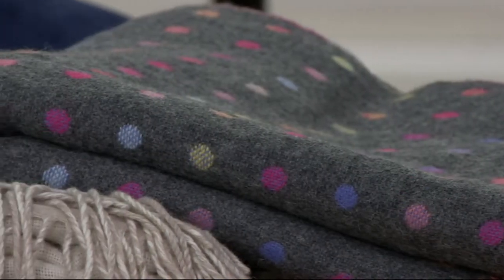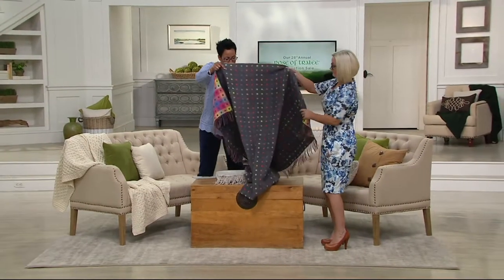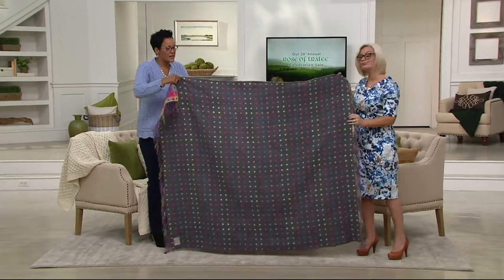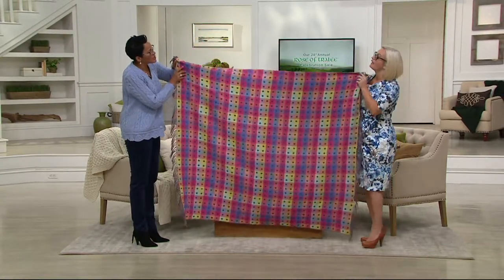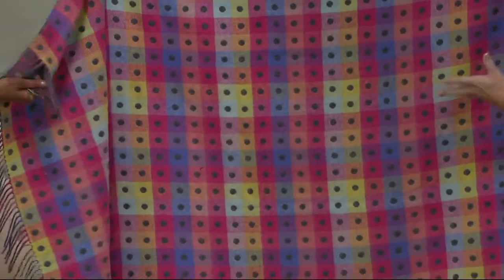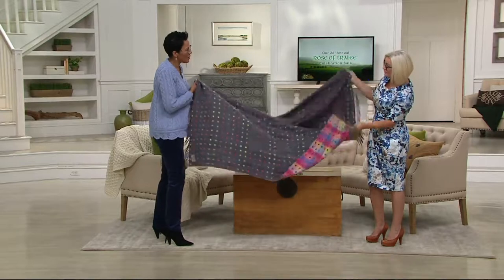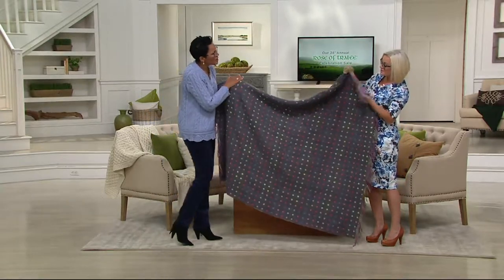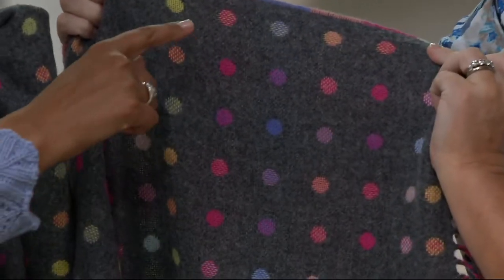So this is a polka dot throw – let's stand up and show you what it looks like. It is gorgeous not only on one side, but turn it to the other side – look at that! This is one of my favorites because it's quite quirky. If you have a neutral palette in your room and you don't want to commit to changing the whole color, throw this on the back of your couch or the end of your bed and you can swap it around. This is double cloth – two pieces of cloth sewn together – so the spot stitching on either side is a different color.